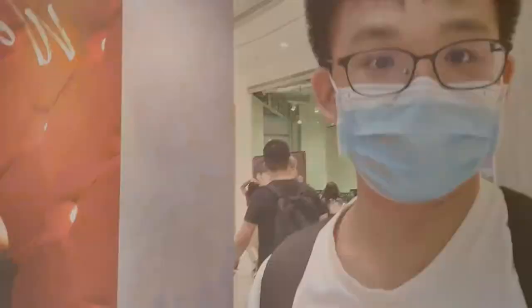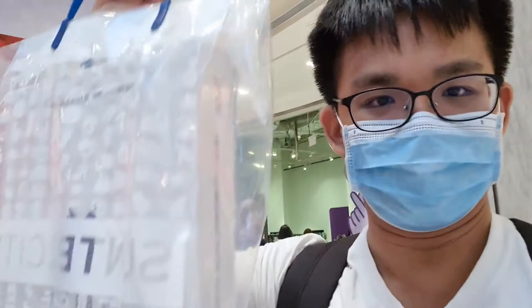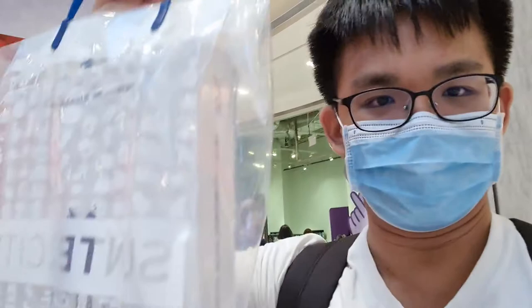Hey guys, it's Tuesday now and I've brought my tickets over here. I have 2 tickets with me and I'm going to collect the photo books with my friend. Hey guys, I finally collected the photo book! I will be doing a review of it — it's actually quite big. This marks the end of the vlog. See you guys next time, goodbye!